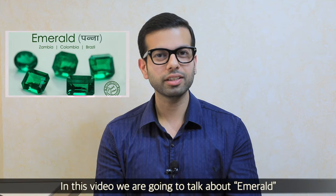Hello friends, my name is Rishi Varma, I am a fifth generation jeweler. In today's video, we will talk about Emerald.